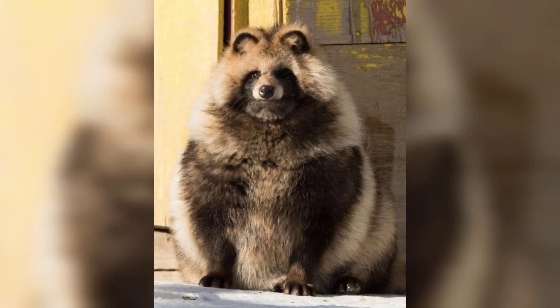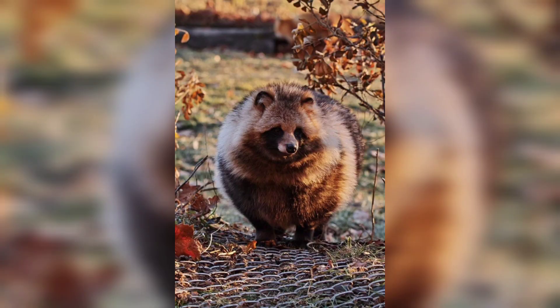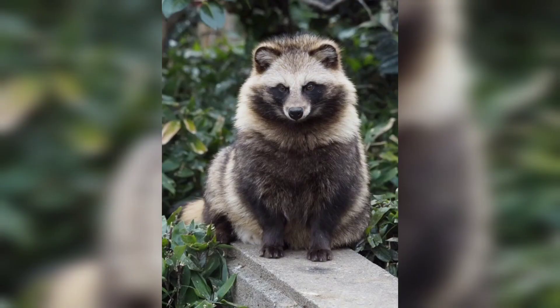Hey guys, welcome to our video on the fascinating world of raccoon dogs. These small canids are native to East Asia and have earned their name due to their striking resemblance to raccoons. Today we will delve into their physical characteristics, behavior, habitat and much more.